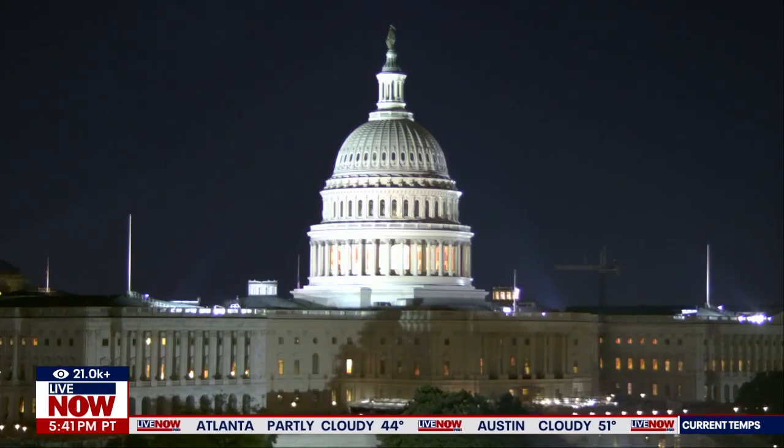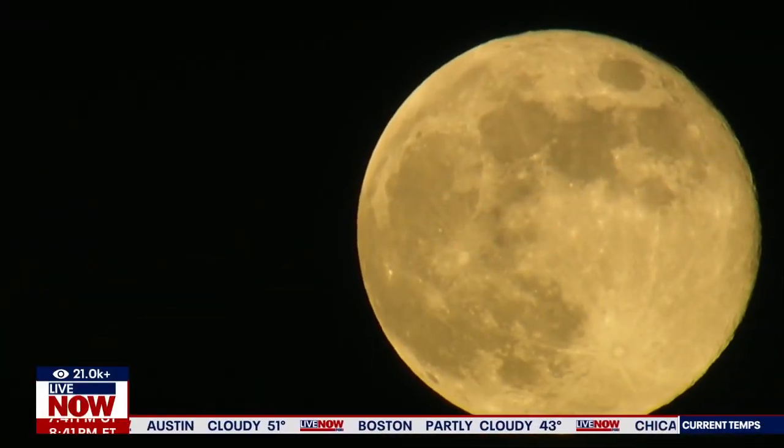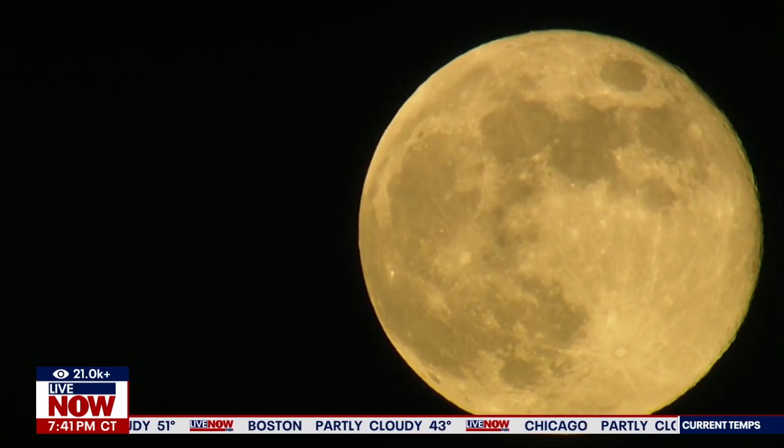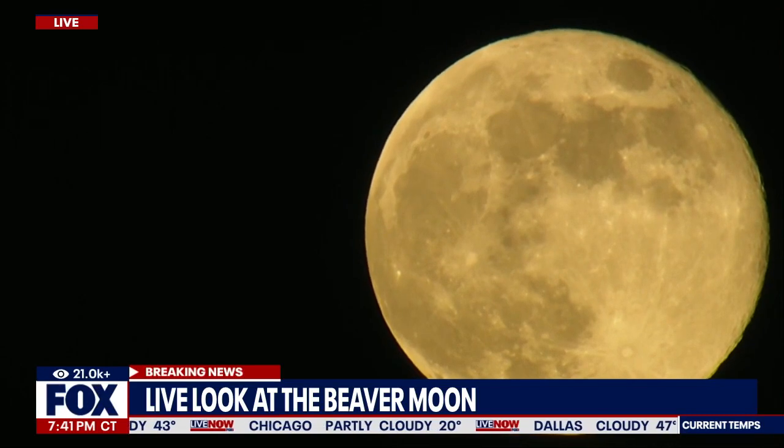In the meantime, we do want to let you look again at the beaver moon here. Take a look at this — this is just a gorgeous shot. This is a live look at the beaver moon. You might be asking yourself, well, what is the beaver moon? This is Sky Fox overhead there in the Bay Area.